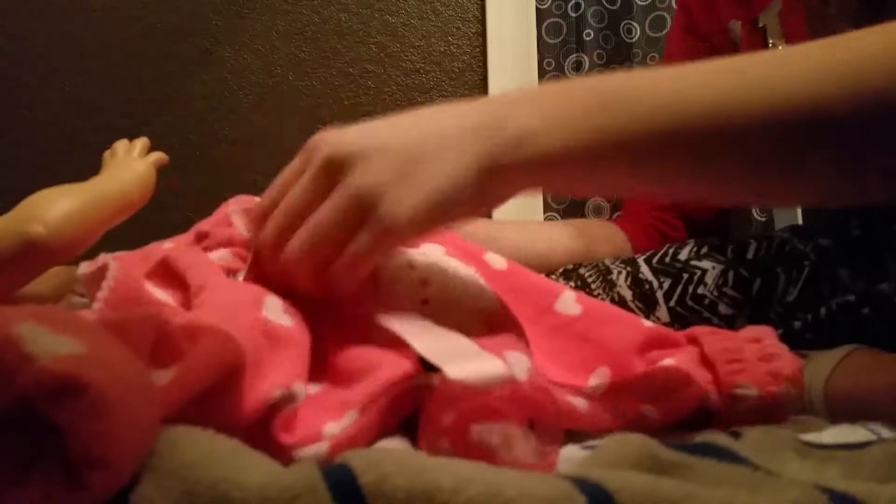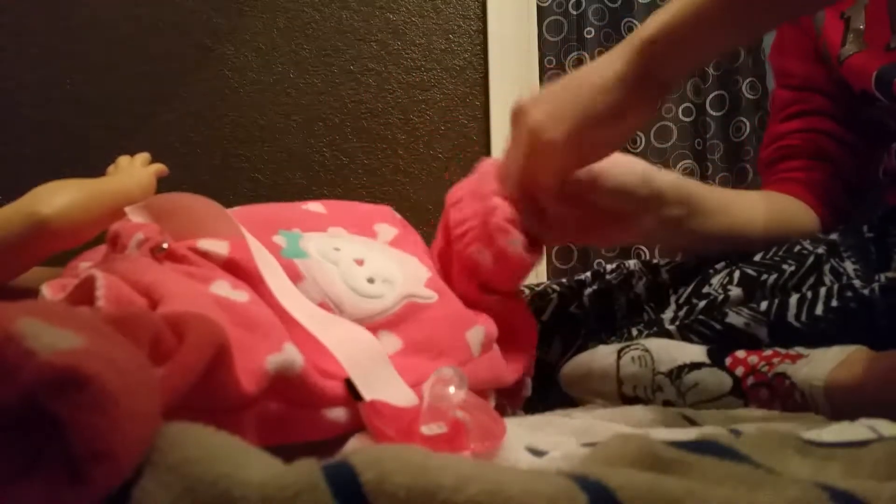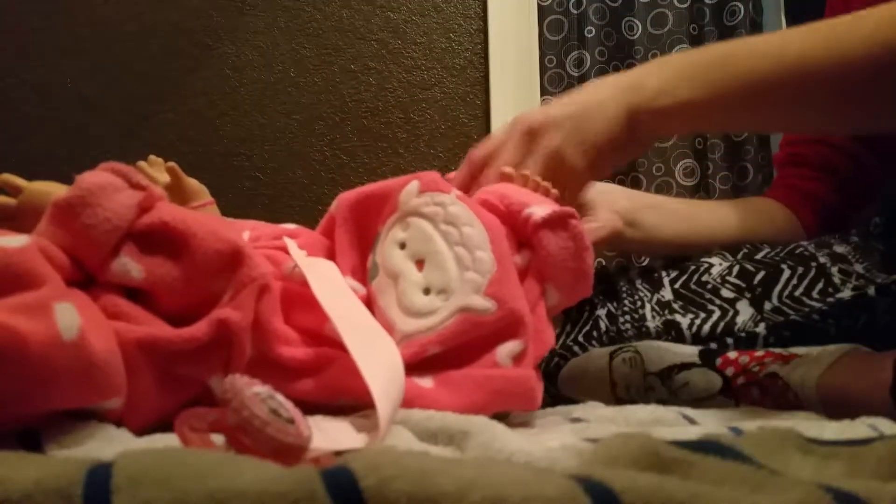Okay guys, so I just put on her underwear right now. I barely even started to put her in her pajamas. This is the hard part — to get that on. And then pull that up, put in her arm. And then do her other foot, then you have to do her other arm.